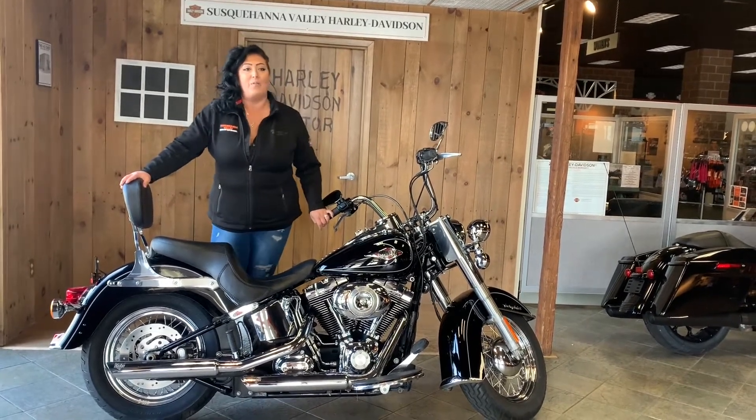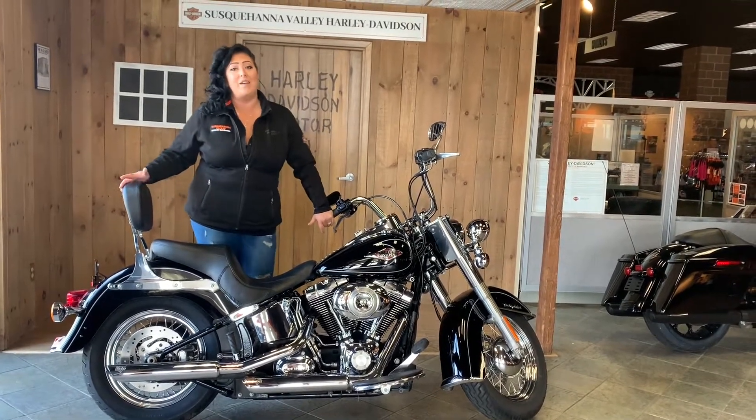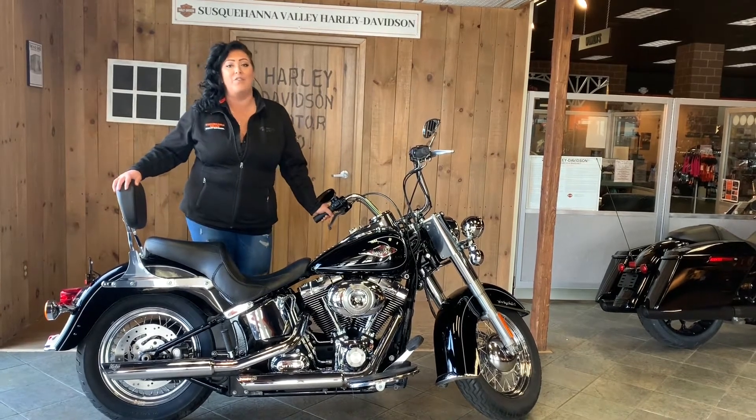Today I wanted to start out with one of our most iconic bikes that a lot of you probably have seen in movies, navigating on the road. This is our certified pre-owned 2011 Softail Heritage.